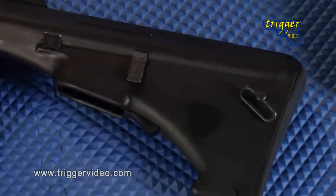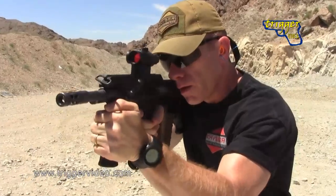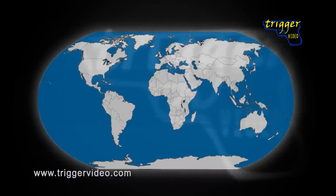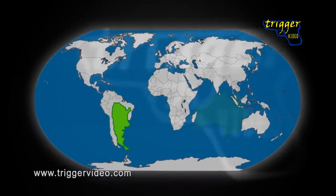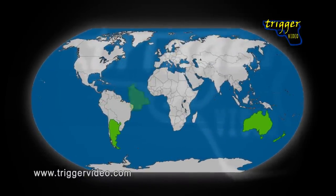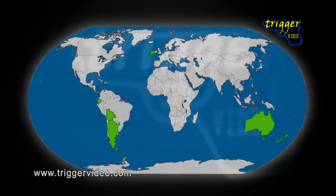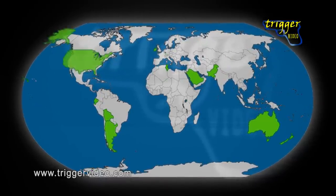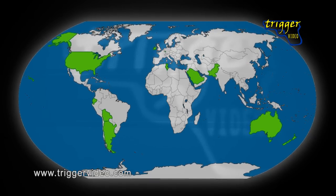In fact, the AUG has remained in production steadily since 1978, with a few modifications. The AUG and its variants have been accepted by the armed forces of Argentina, Australia, New Zealand, Bolivia, Ecuador, Ireland, Luxembourg, Saudi Arabia, Tunisia, Pakistan, and even the U.S. Immigration and Customs Enforcement Agency.